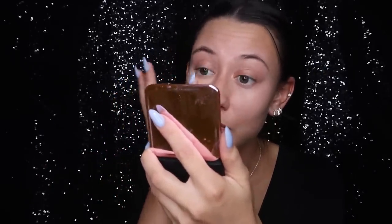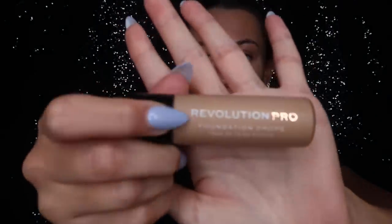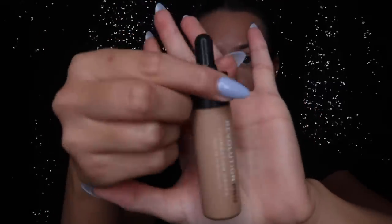This one is a little bit more subtle — I remember not too long ago I used an Anastasia one and it was just far too orange, whereas this one is a bit more subtle. You can kind of see it is just a really subtle difference, but it does help counteract the darkness.